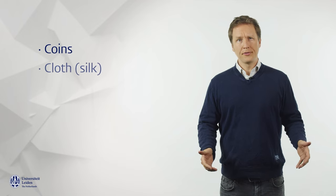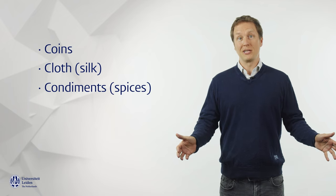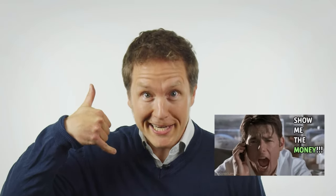In this video, Fatima al-Mufidji and I will discuss three such materials that testify to the rich interactions between early medieval England and the rest of the world, notably the Middle East. These materials are coins, cloth — notably silk — and condiments or exotic spices. Take it away Fatima, or should I say, show me the money!